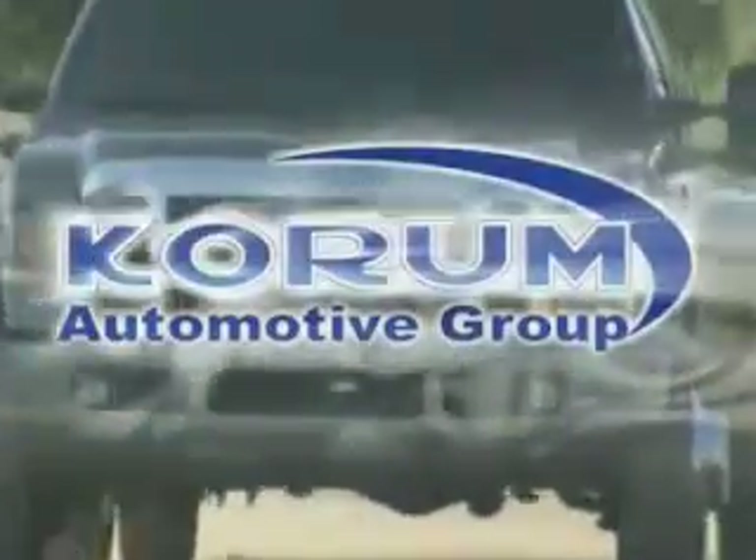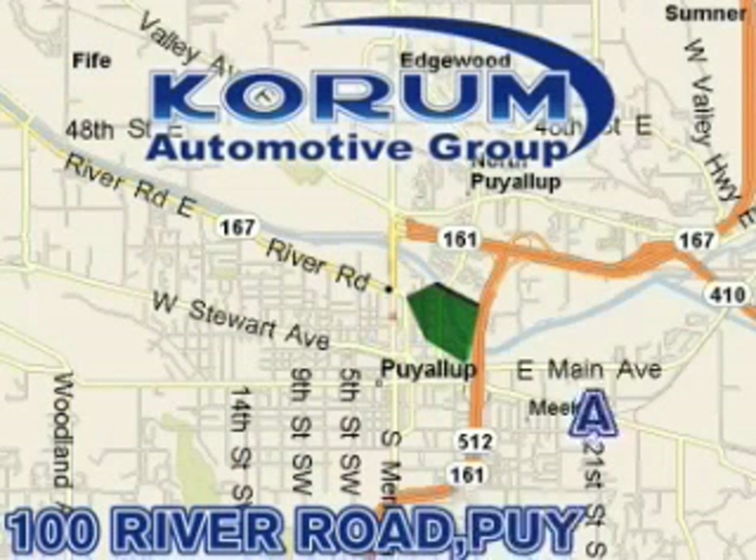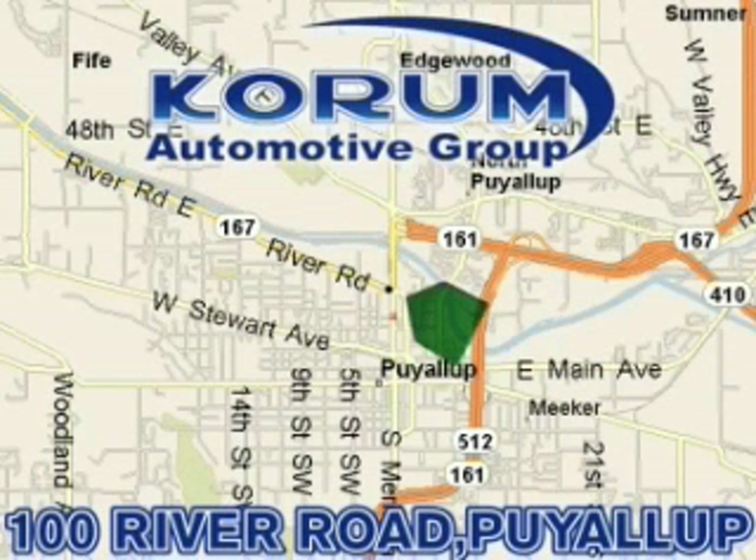Corom Automotive Group is located at the corner of River Road and Meridian in Puyallup. Corom has been serving our customers since 1956, providing excellence in sales and service of new Fords, Mitsubishi, and Hyundai products, along with a huge selection of pre-owned vehicles. Come visit the corner, Corom Corner, or email our internet staff at iteam at corom.com.